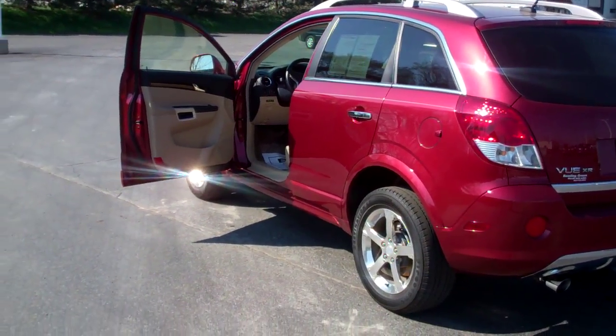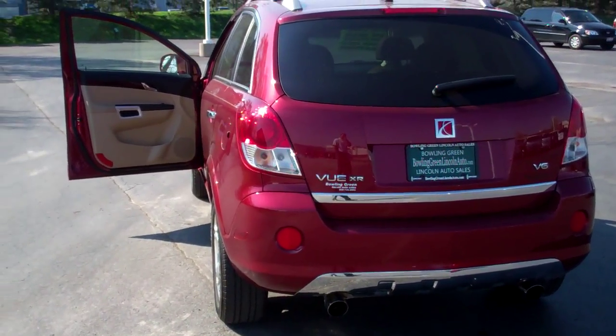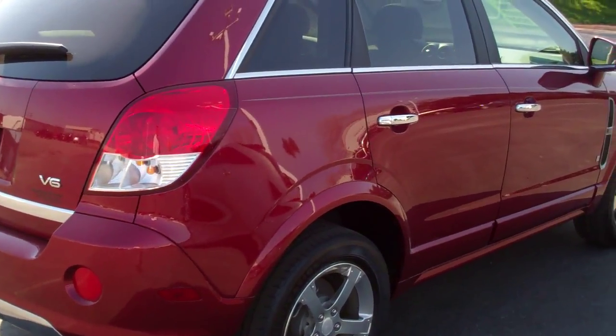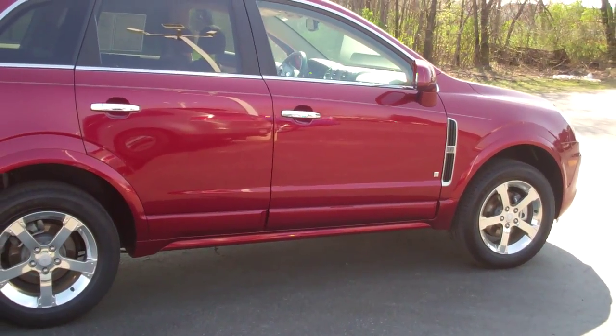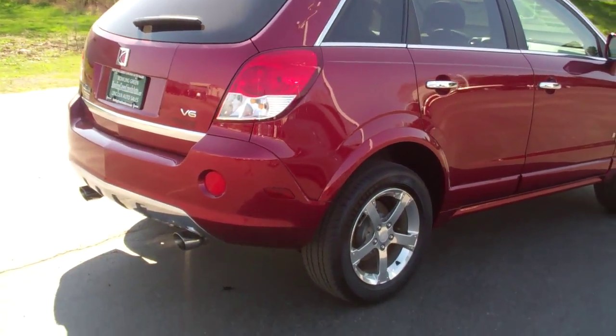Here's another full shot view of it. Very practical around Midwest Ohio. It's got a 100,000 mile warranty on it. This vehicle can be seen at www.bowlinggreenlincolnautosales.com.